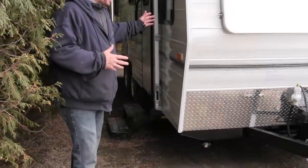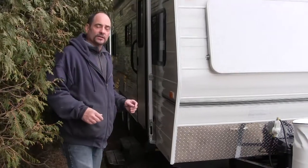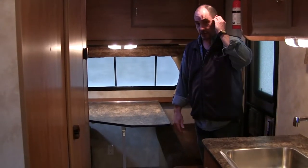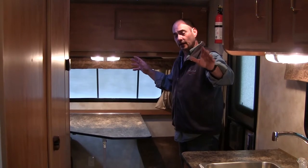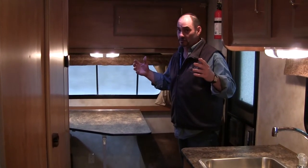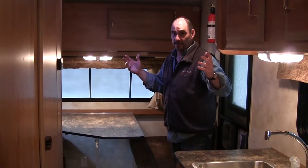But my main reason on this particular trailer is to show you some of the features on the inside. So let's go on board. Now we're on the inside of this particular trailer. This is a double bunk model with a couch at the back that pulls into a queen, and this is a 48 up at the front. So when it comes to sleeping a number of people, it has that option.